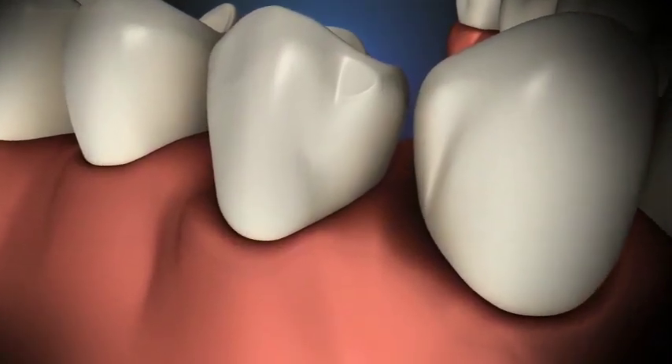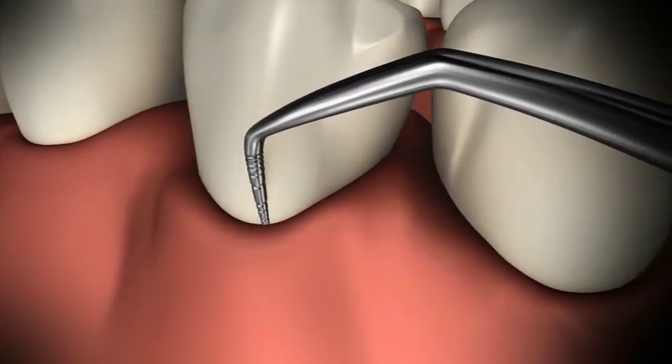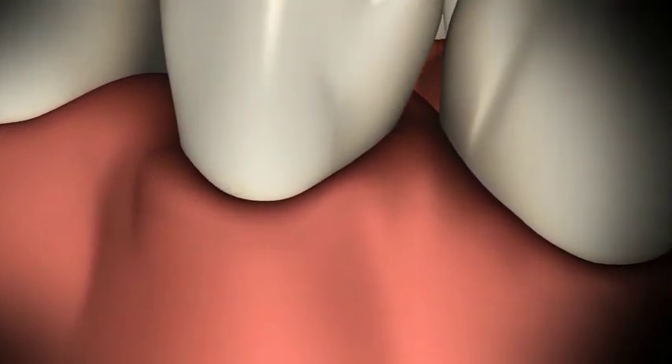In the healthy mouth, gums are pink and close to the tooth. When probed, there is no bleeding and the probe typically reaches three millimeters or less.